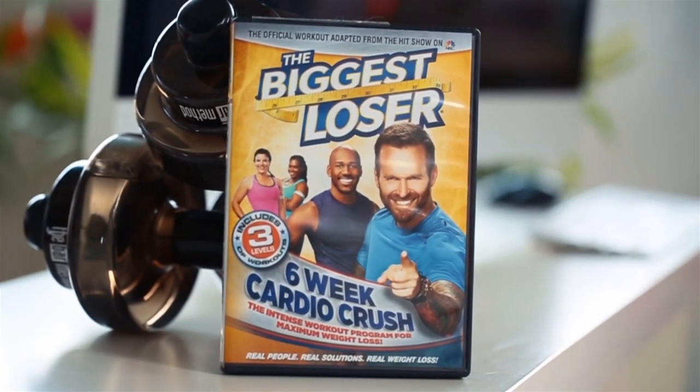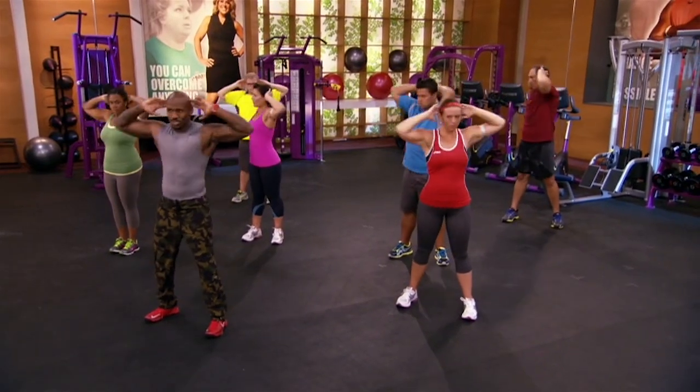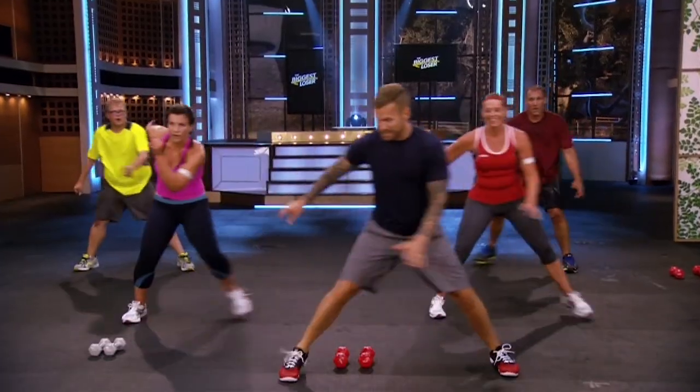The Biggest Loser has a huge following, and while I don't personally watch the show, I've seen the amazing transformations that take place. So when they came out with a home DVD, I had to check it out for myself, and what I found was a surprisingly well-rounded and challenging metabolic workout that kicked my butt — and with regular practice, can get even the most unlikely into shape.